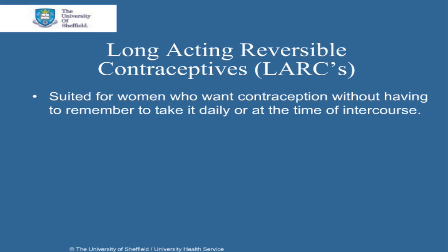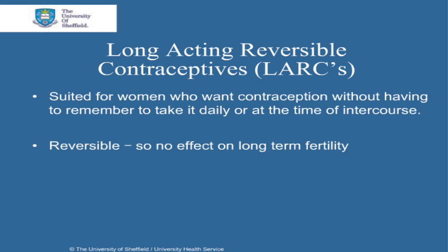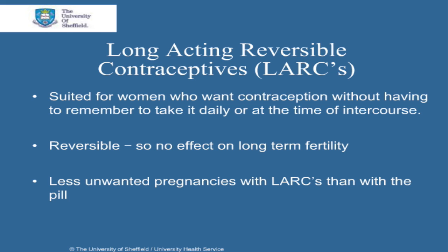LARCs are suited for women who want contraception without having to remember to take it daily or at the time of intercourse. Their effects are also reversible, so there's no long-term effect on your fertility. It has been found that women who use LARCs have less unwanted pregnancies than those who use the pill, because the pill is only 99% effective if it's used perfectly.